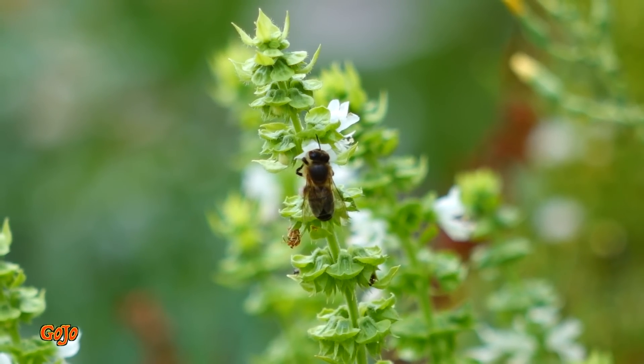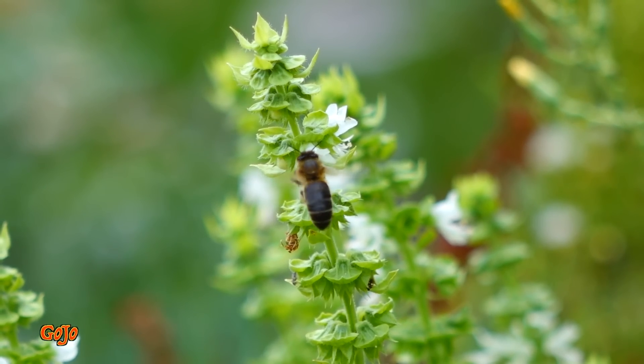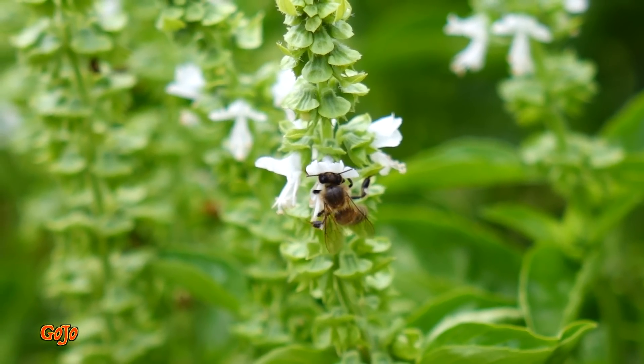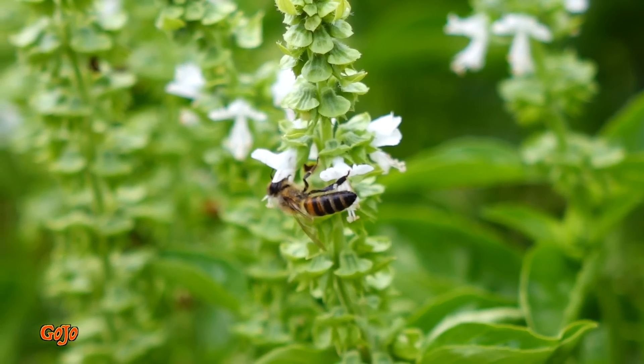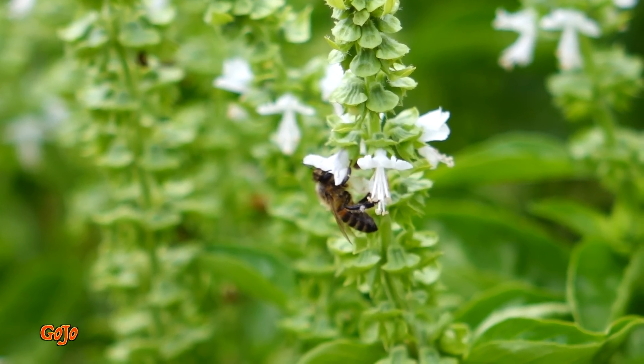It's interesting watching how sometimes they shake the flower before they go for the pollen. Some fascinating stuff, and watching their footage in slow motion is just extraordinary.